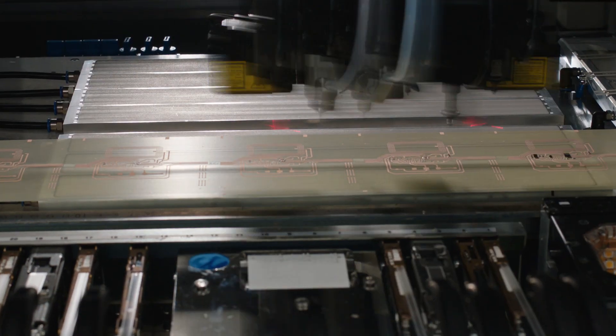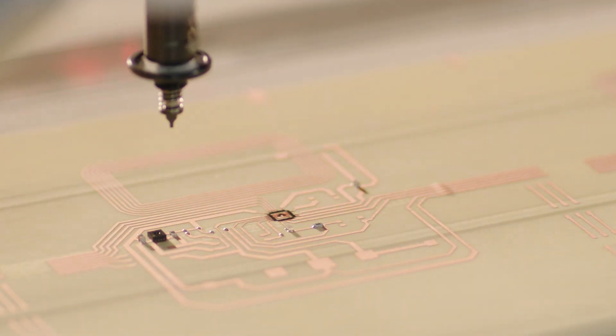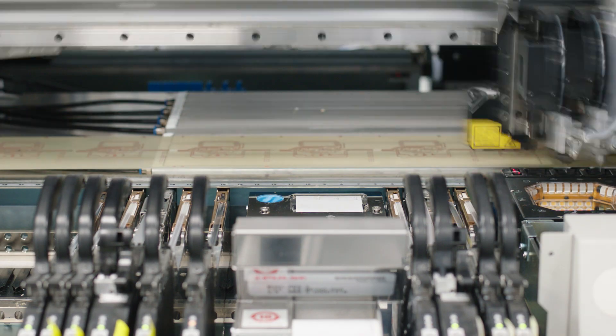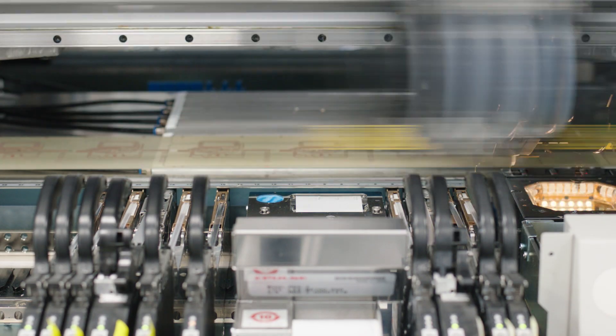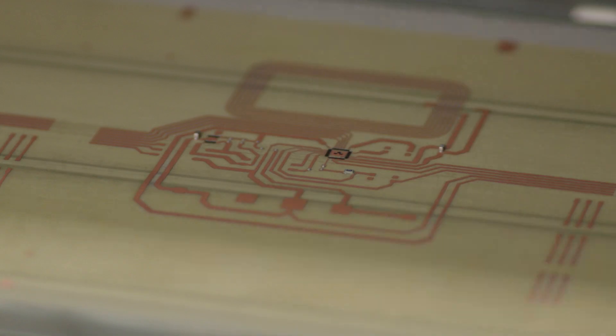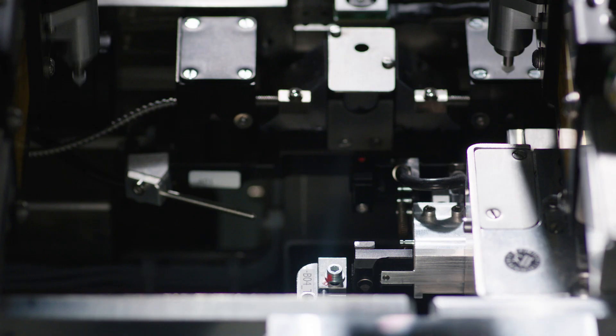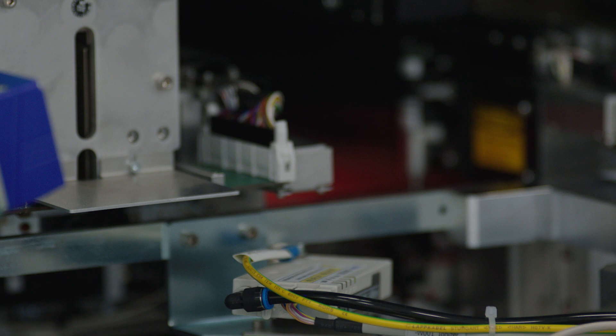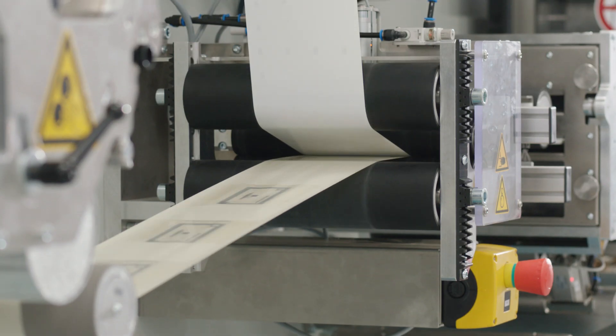This machine can pick bare silicon die directly from a wafer at up to 13,000 parts per hour. It then places them onto a circuit printed on a thin flexible film up to 350 mm wide. This machine can also pick packaged silicon integrated circuits and a wide range of other electronic components at high speed. The ability to handle printed or thin film electronic components makes it one of the most versatile machines of its kind in the world.